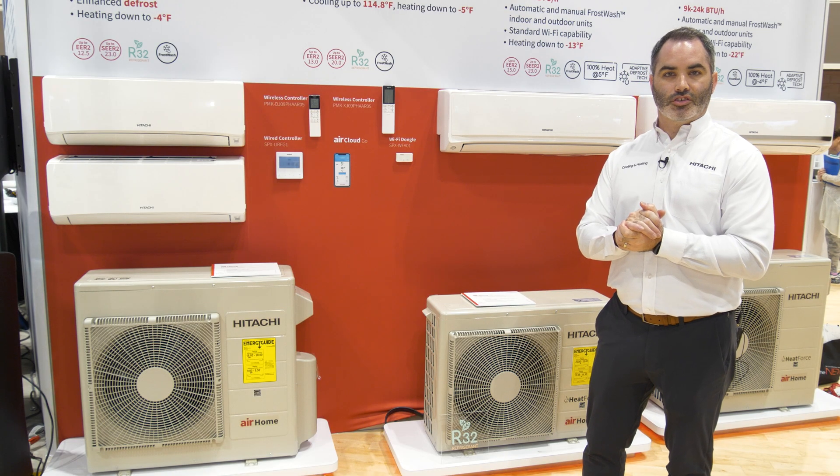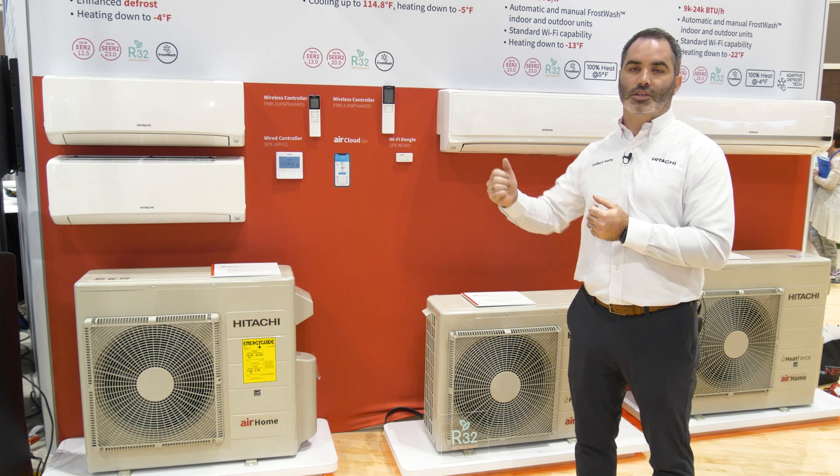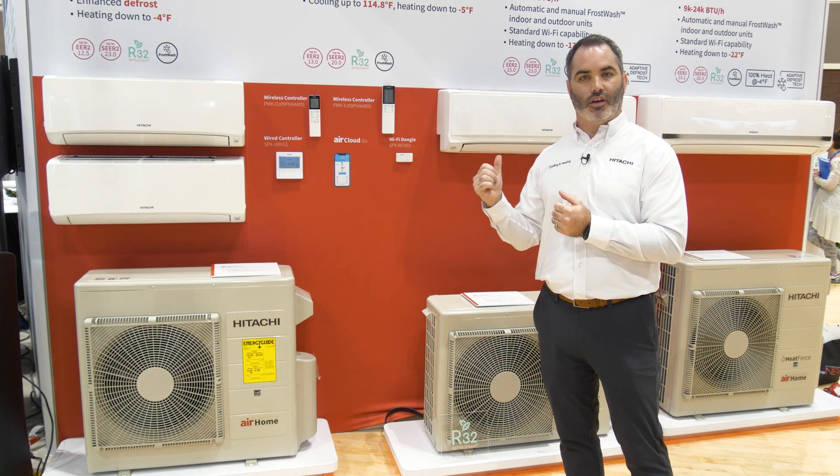Thanks again for joining us at AHR 2025. For more information on our products, please go to our website at hitachiaircon.com.